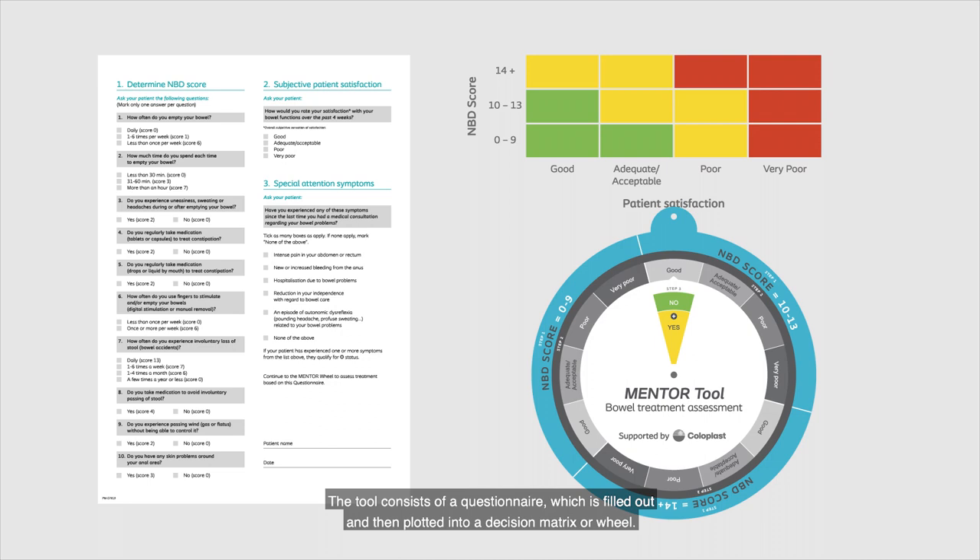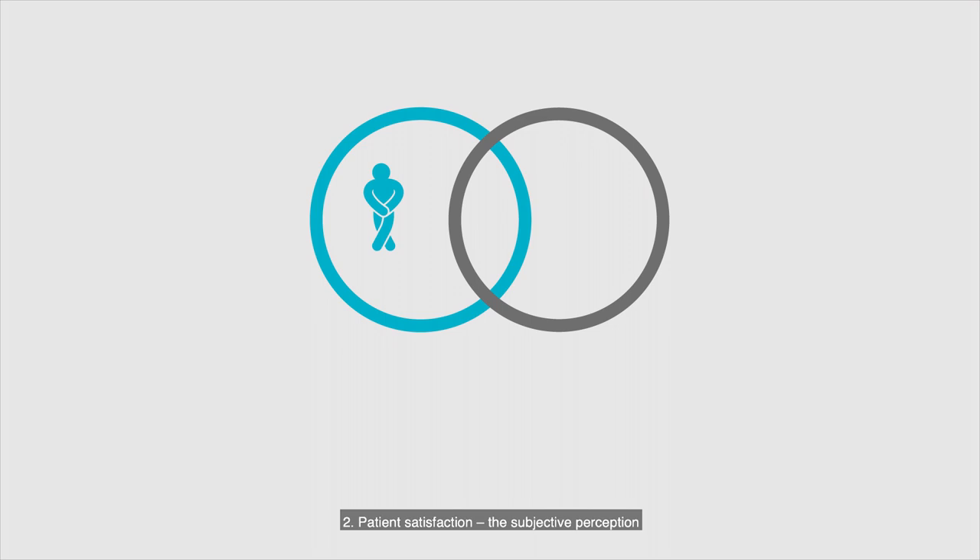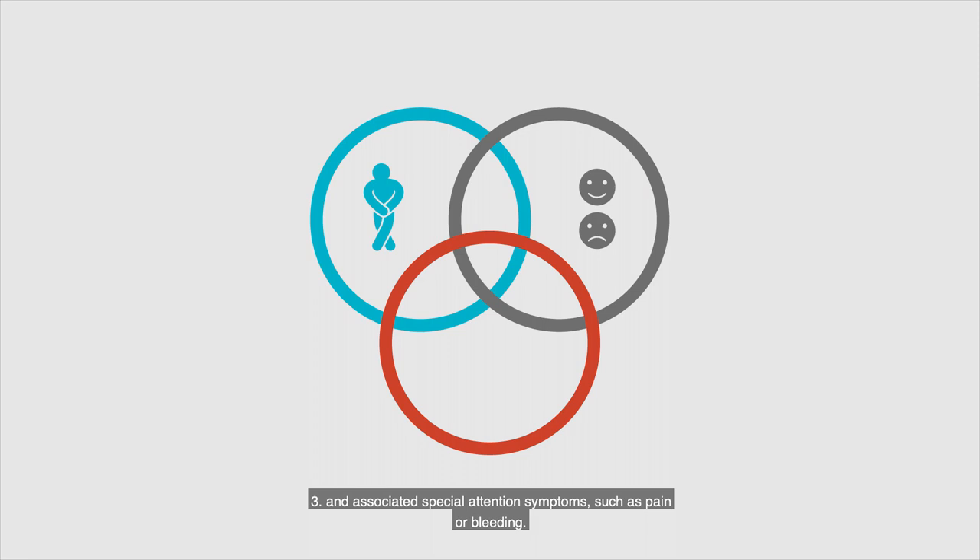It encapsulates three core dimensions of bowel assessment: objective symptoms, such as faecal incontinence; patient satisfaction, the subjective perception; and associated special attention symptoms, such as pain or bleeding.